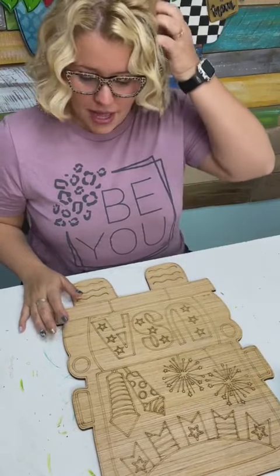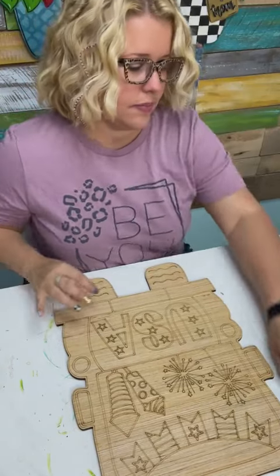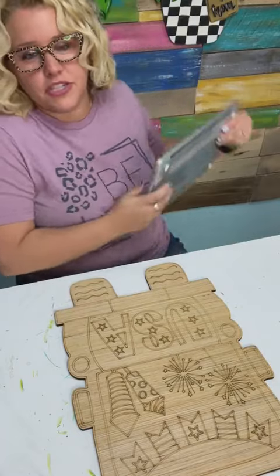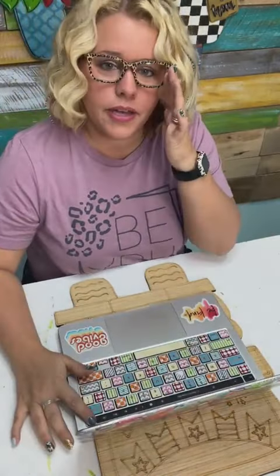We're going to be painting this truck. I forgot to pull up a picture of it — I like to have a picture to look at. Let me print it out real quick.